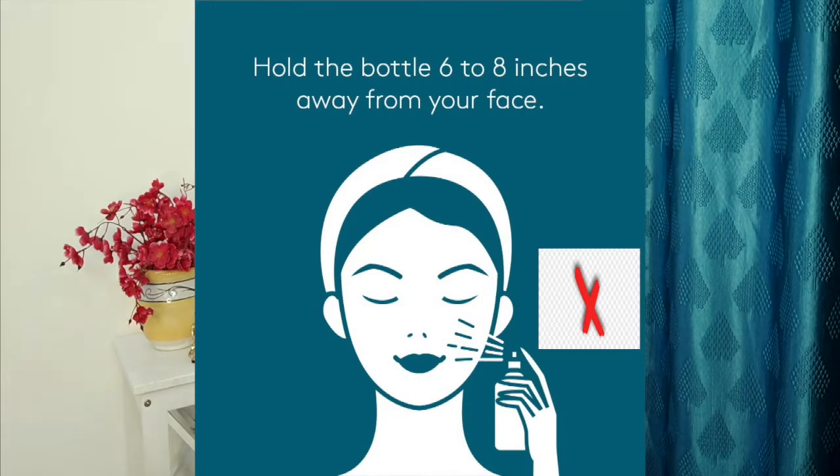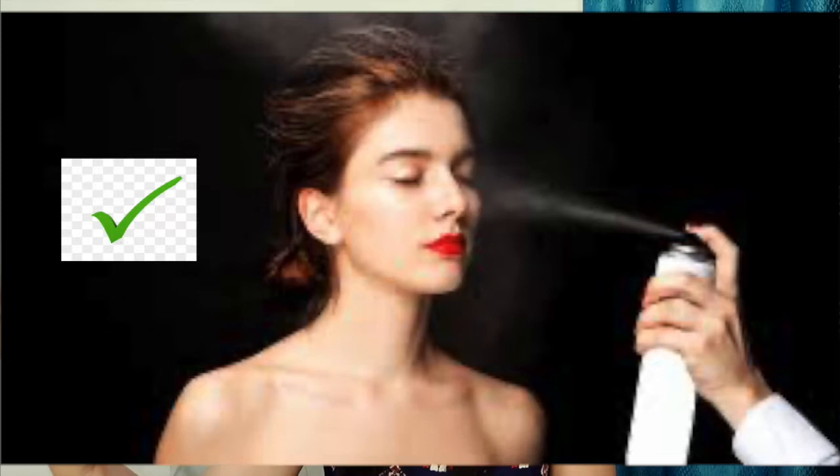The last mistake is how you apply setting spray. Never spray it in drops directly onto your face, as that will ruin your base. Always spray it in a smooth, even mist from a distance. Let it dry naturally for a smooth, flawless finish.